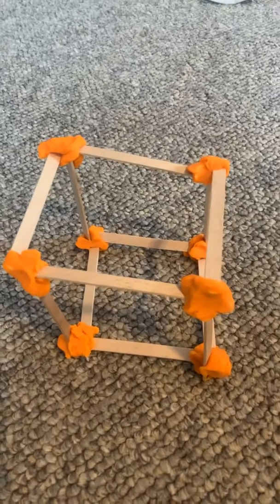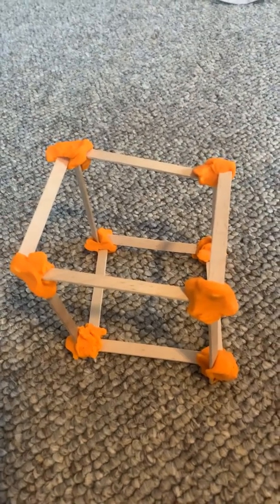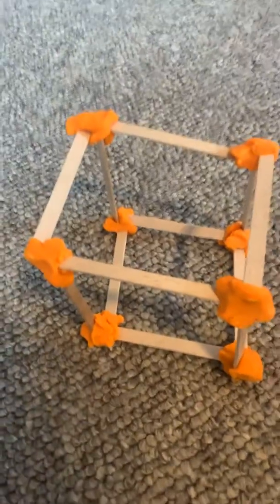So we have to kind of be creative here. I thought of some ideas that you might have at your house to try building with. And this is also just great for STEM practice too.